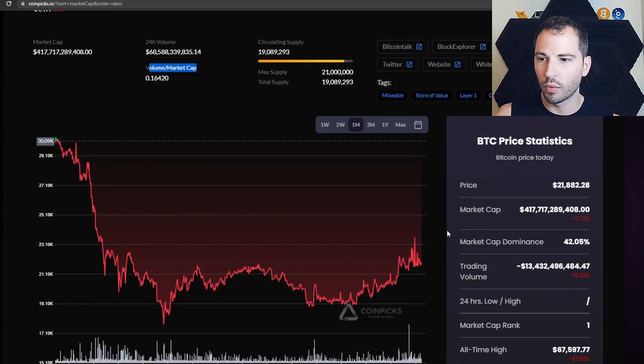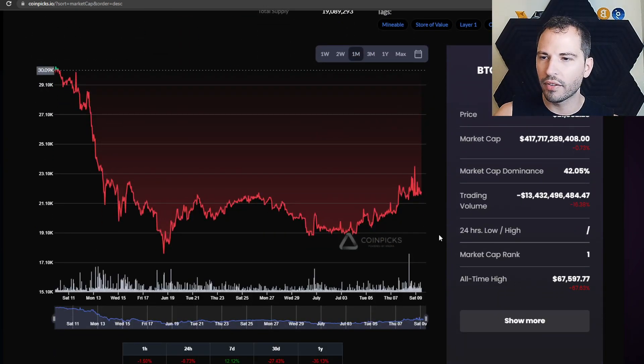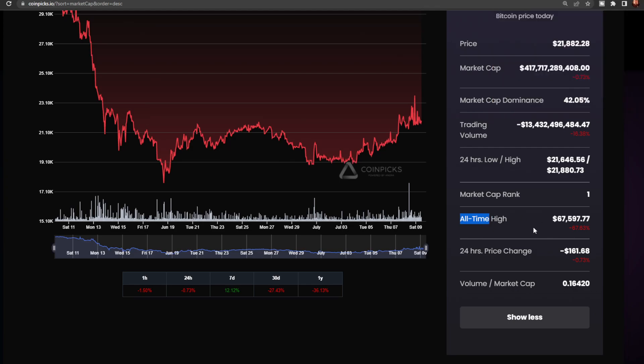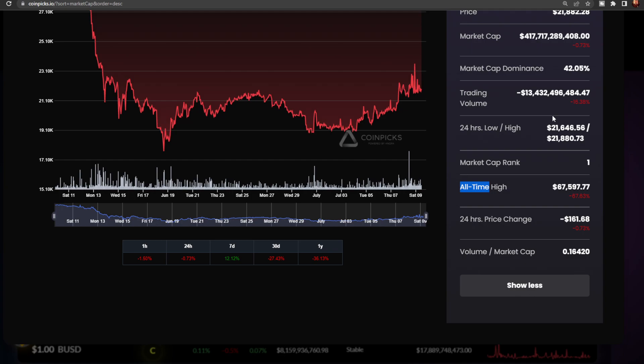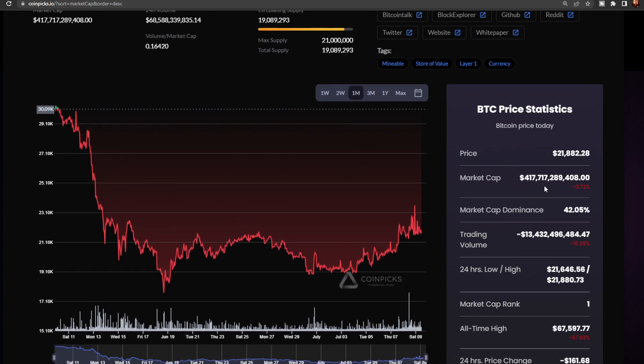You get the price action, which we all know about. The cool thing about this site compared to CoinMarketCap is that everything is simple and straight to the point. On competitors I always have to search around for things. Here, all-time highs are right there, 24-hour price change is right there. We also have trading volume and market dominance — Bitcoin is at 42%, and I think it's going to start climbing soon.